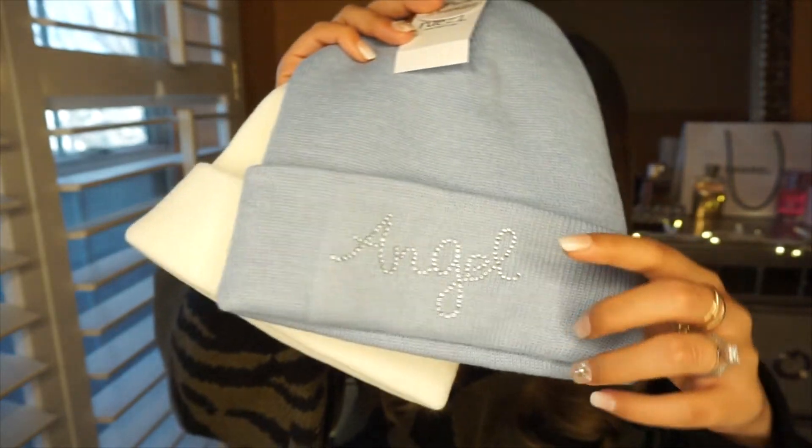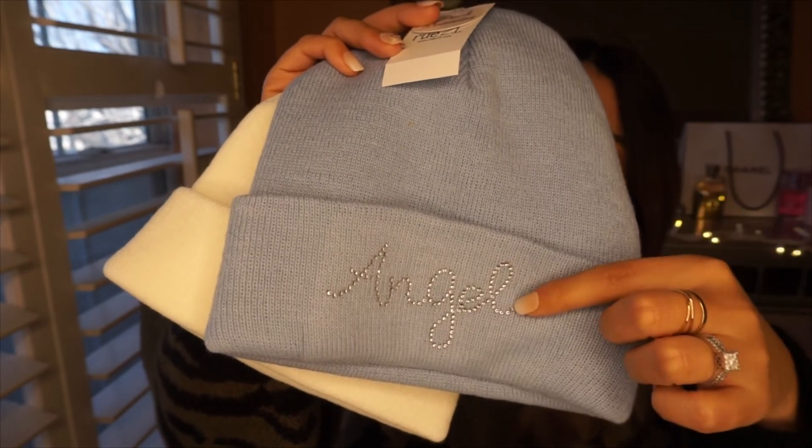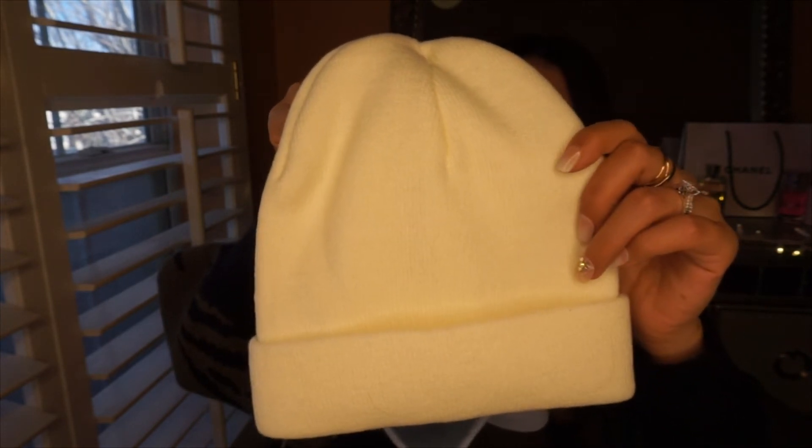I feel like this haul was a mixture of winter and springtime. The last thing I'm going to show — I got this one for $3 and I thought that was such a good deal. I've been loving anything that says 'angel' because I call my husband angel. This one is baby blue and it has the angel rhinestones. I love baby blue, I love rhinestones, and I love angels. It also comes with this white cream-looking beanie — they come together, so it's two beanies and they were $3. Such a good deal.